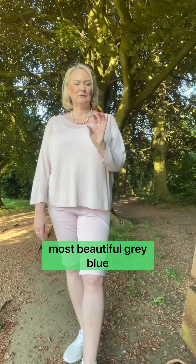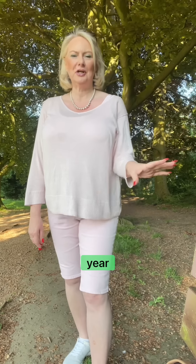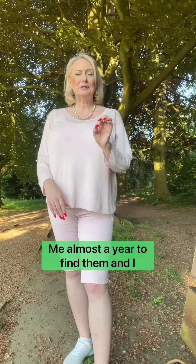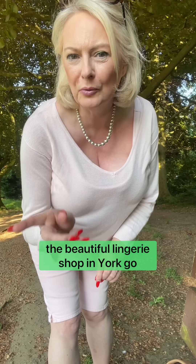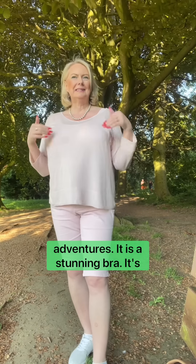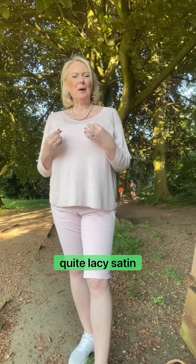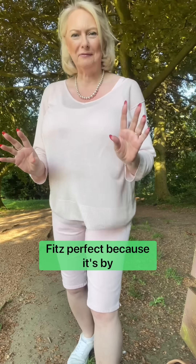This week's big cup bra and panties would be the most beautiful grey-blue bra that I wore in Malta this time last year. I bought the bra but never bought the panties, and it took me almost a year to find them. I eventually tracked them down at Leia, the beautiful lingerie shop in York — go check the video out on Annabelle's Adventures.